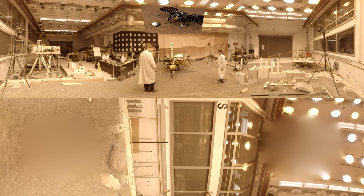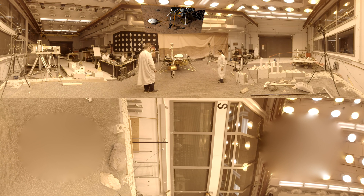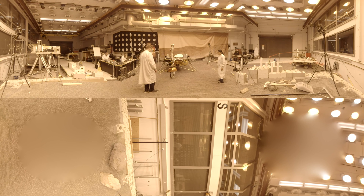Another instrument taking a flight to the Martian surface is a heat flow probe that will burrow up to five meters underground to measure the amount of heat escaping from the planet's interior. These measurements tell us how much heat is still flowing out of Mars, so we can understand how Mars evolved.